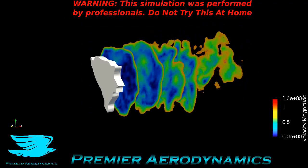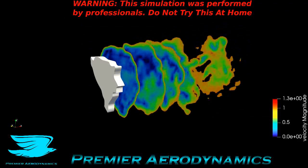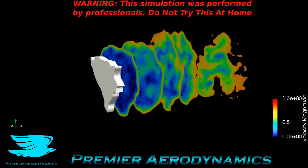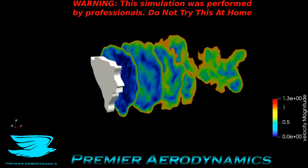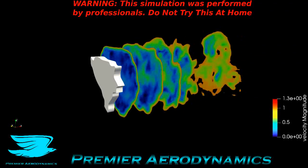The drag coefficient of Bosnia and Herzegovina is 1.155. How does this compare to Germany, which we did about a week ago? Germany's drag coefficient was 1.09 — about 6% less than Bosnia and Herzegovina — so Germany is more aerodynamic than Bosnia and Herzegovina by about 6%.